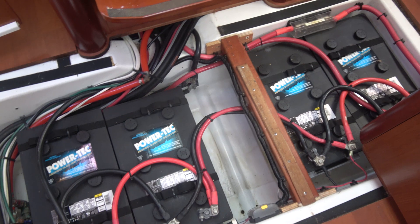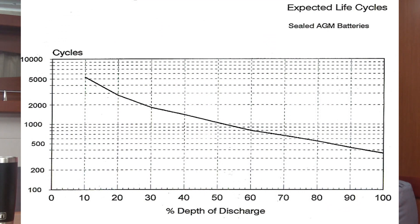Our batteries are comprised of four AGM-8Ds, and those hold 1,000 amp hours of power. We charge them up during the day and deplete them at night. A couple of things about AGM batteries generally: the lifespan is very much dependent upon the depth of discharge and the number of cycles — discharge, recharge, discharge, recharge. If you discharge your batteries to 50% versus only 25%, at 25% you'll get a much longer life. For Gargoyle, we've decided we will not discharge more than 25% to get a longer life out of our batteries.